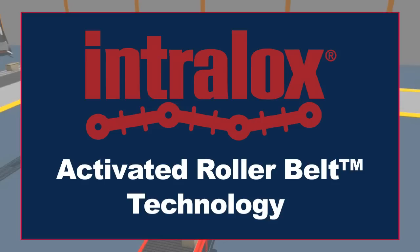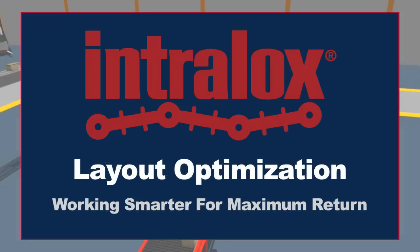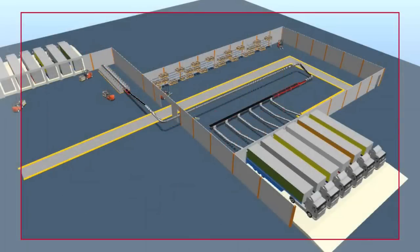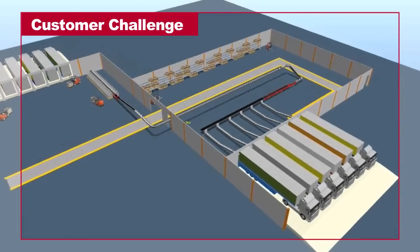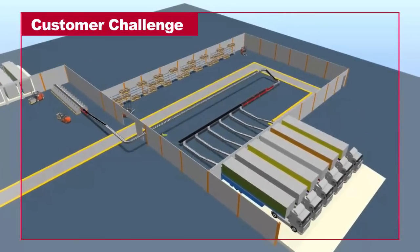Here's an example where Intralux's activated roller belt technology reduced costs and provided functionality that traditional technologies could not offer. Working with an integrator, a customer was in the process of adding automation into an existing facility.